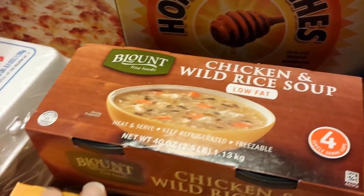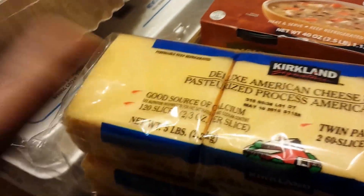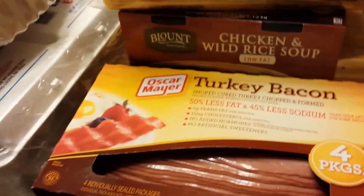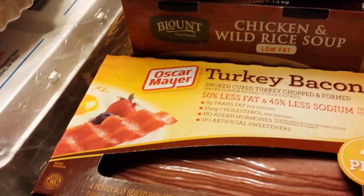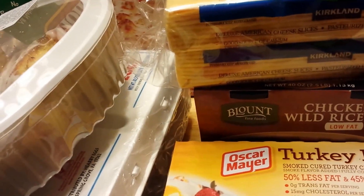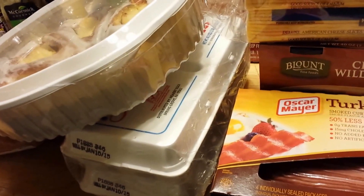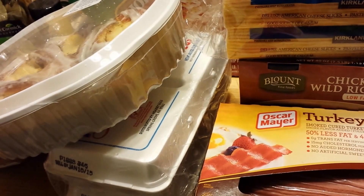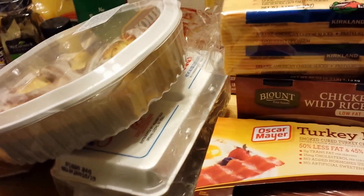I got my cheese as always — I didn't get shredded cheese this time because we still had a bag in the freezer. I picked up turkey bacon and some juices for lunches. My Costco haul came to about $160, which went a little over my $150 budget for Costco this month.